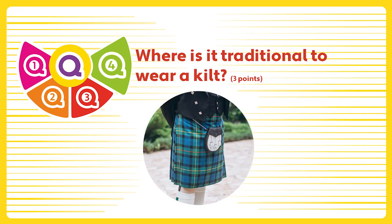Question 4. Where is it traditional to wear a kilt?